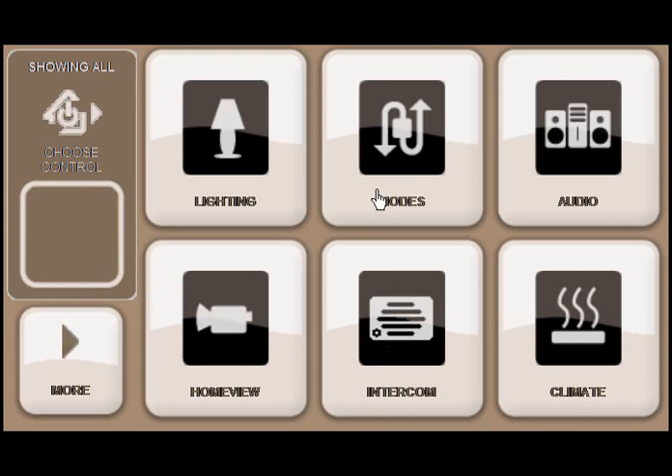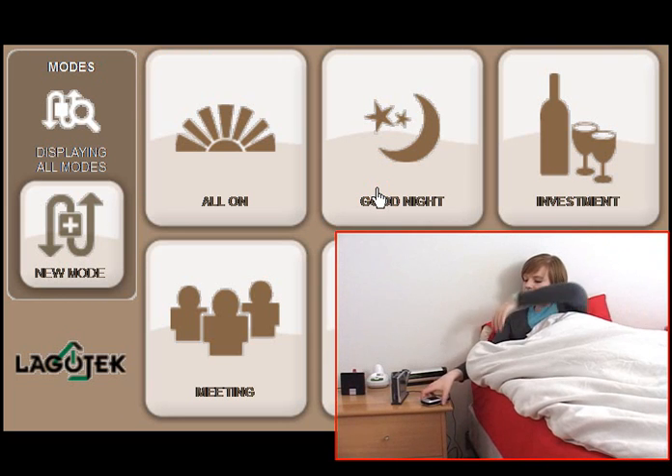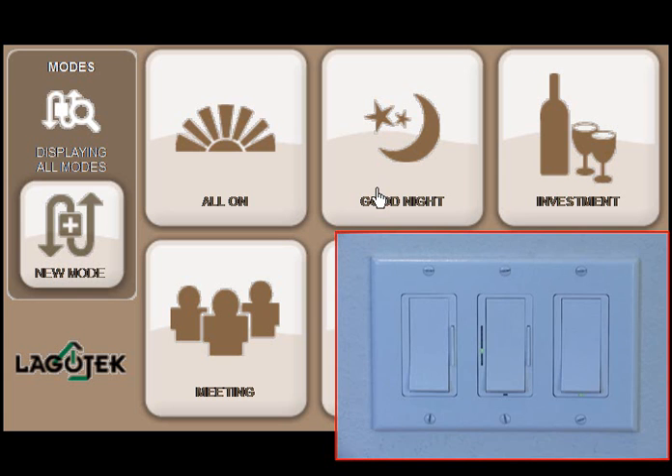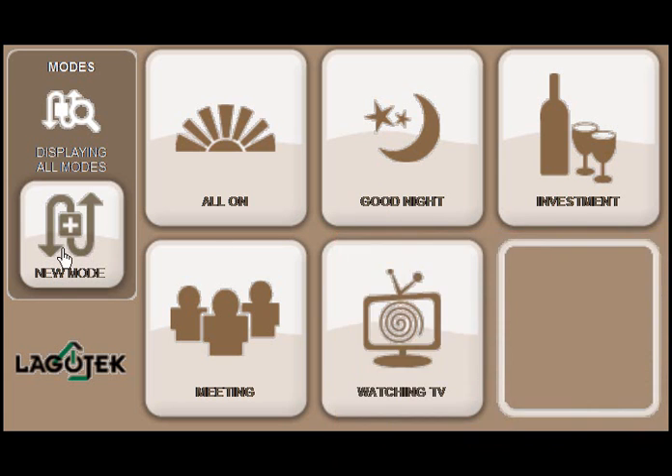Now press Modes. Press Good Night mode. Modes are snapshots of home system settings that can combine any logical group of features for a single click event. Home owners can create as many modes as desired without the assistance of a Logotech dealer. Click the lower right black button.